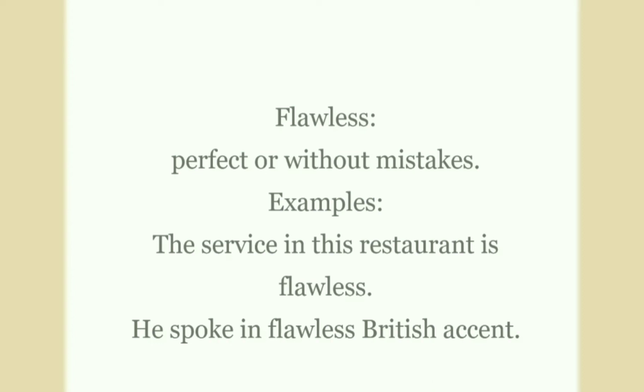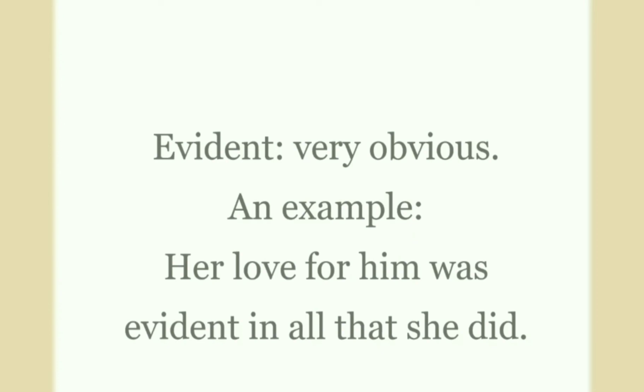Flawless: flawless means that something is extremely perfect or without mistakes. Examples: the service in this restaurant is flawless. He spoke in a flawless British accent.